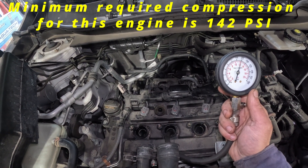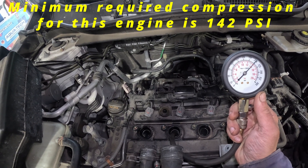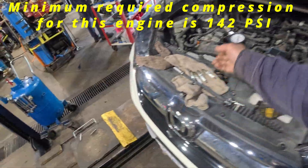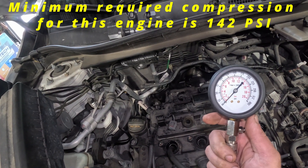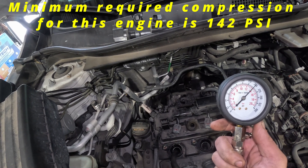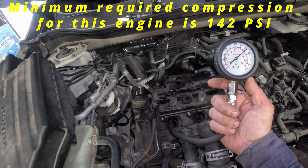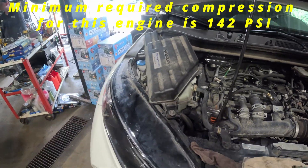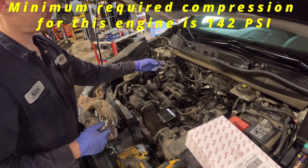Cylinder number two also reads 200 psi. And the last one, cylinder number one — also 200 psi. So all cylinders have even compression at about 200 psi or 14 bars. No problems there.